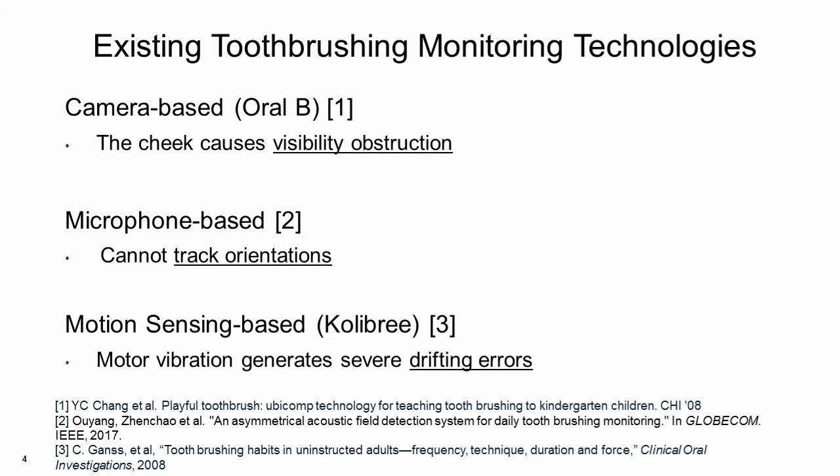Existing electric toothbrush monitoring systems rely on cameras, microphones, and motion sensors. However, these systems suffer from different limitations, including visibility obstructions, inability to track orientations, and drifting errors due to vibrations. As a result, these systems have low monitoring granularity and accuracy.